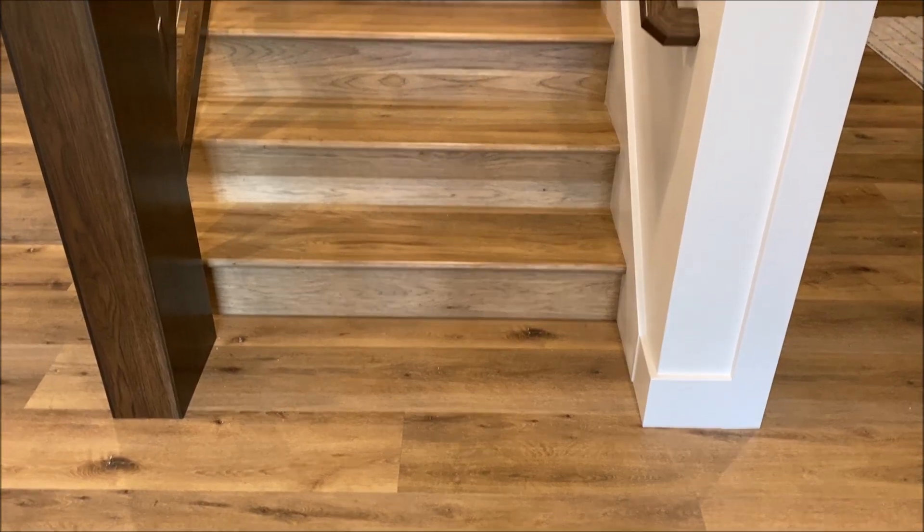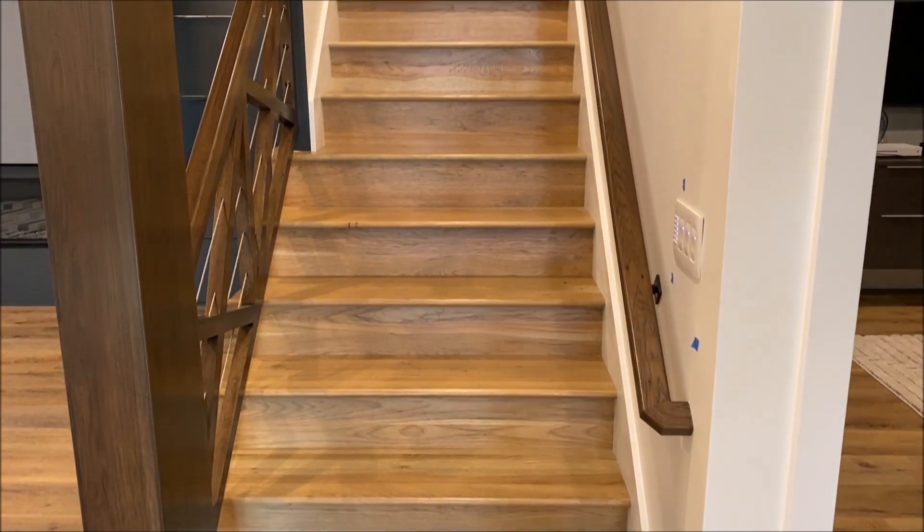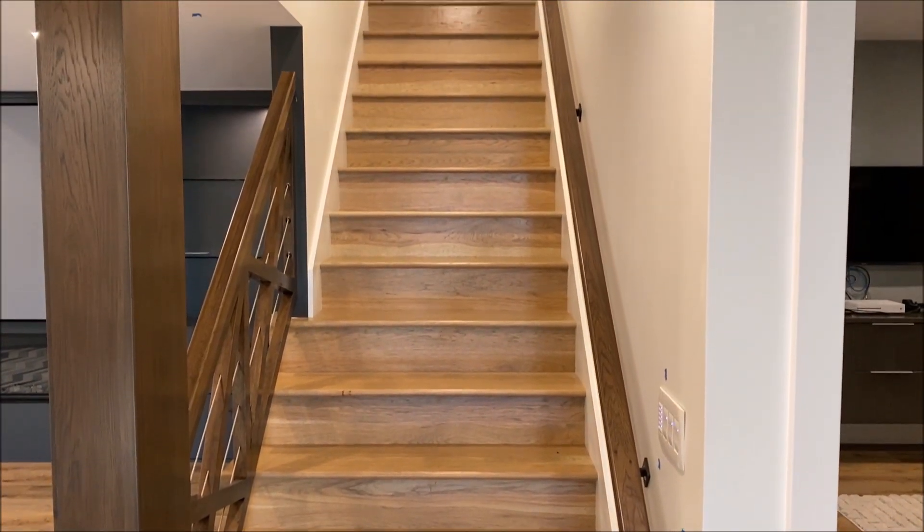As you look up the stairs, you can see the risers are hickory and the treads are also hickory. The handrail, the X, and the beam wrap are all hickory.